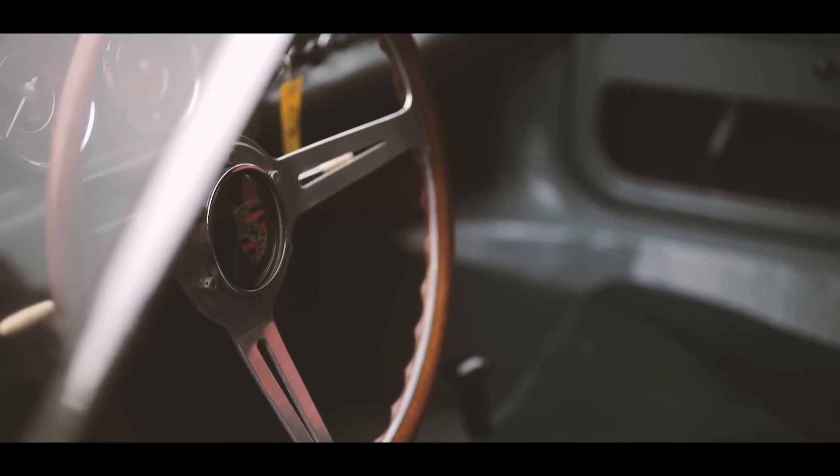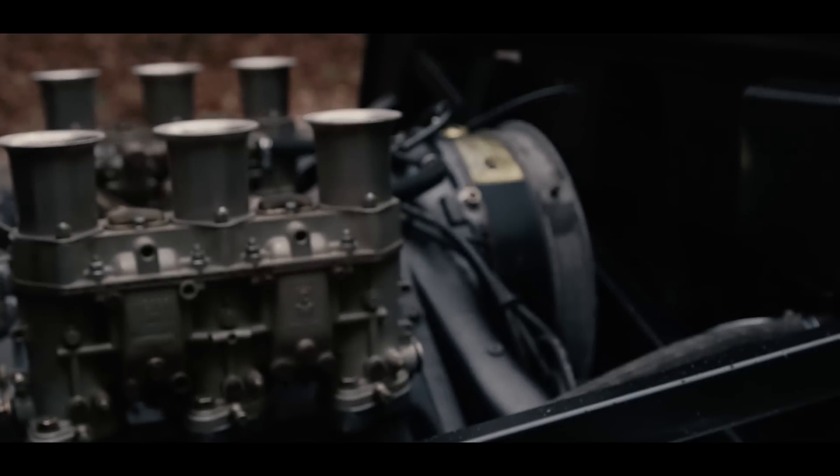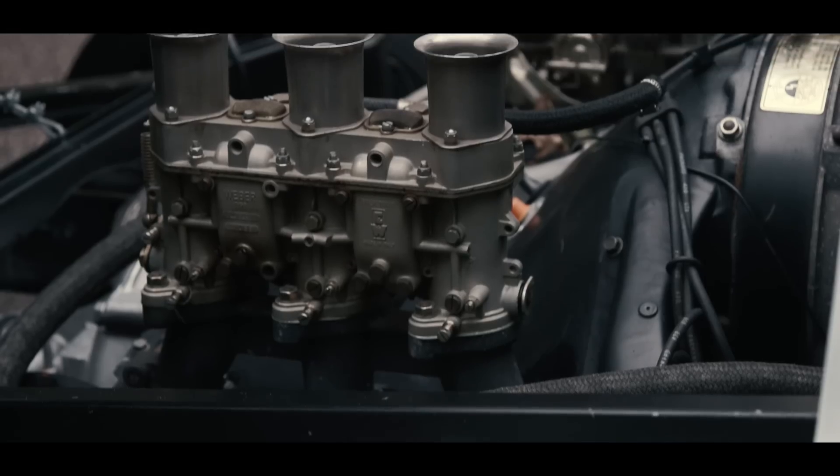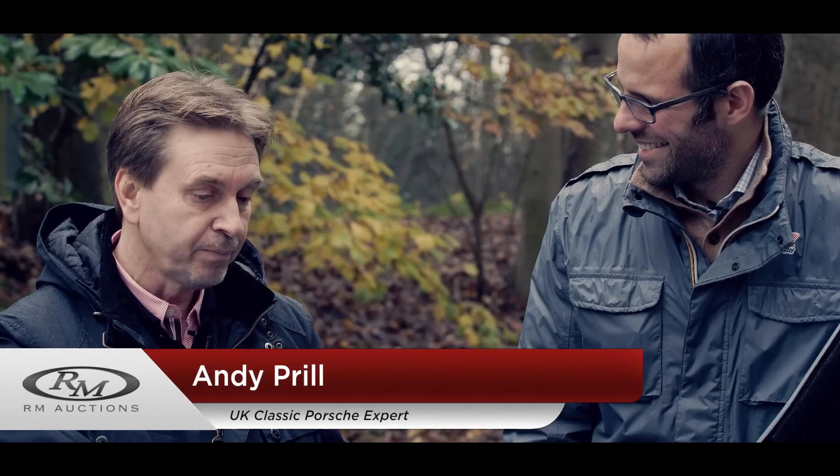Absolutely. The Porsche 904 was unique — it was a bridge car and very important in Porsche's racing history. Like many cars of the period, this car lost its 904 engine, the 587cc engine. Many of the cars were converted in this way, and I would say something like probably 80% of all the cars being used in competition today or in rallies are fitted with a 911 six-cylinder engine.